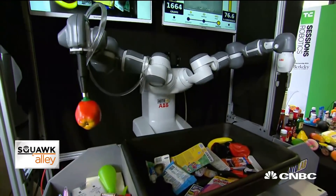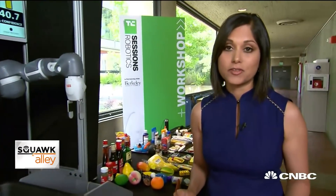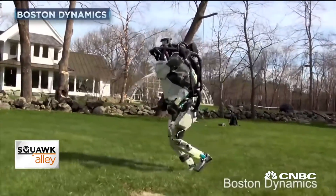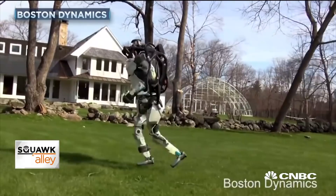In just a little more than an hour, we're going to hear from one of the most highly anticipated speakers here at the conference — the CEO of Boston Dynamics, Mark Raybert. The SoftBank-owned company just released some really interesting video of its Atlas robot taking a jaunt around the neighborhood and also jumping over a log.